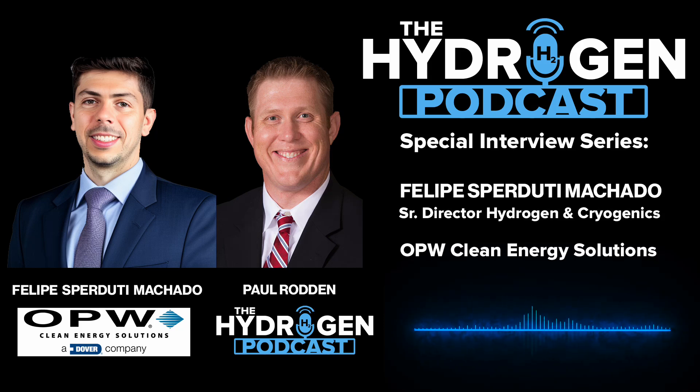My name is Paul Rodden and welcome to the Hydrogen Podcast. Switching gears a little bit, could you highlight some of the innovative solutions OPWCES has developed for liquid hydrogen refueling?